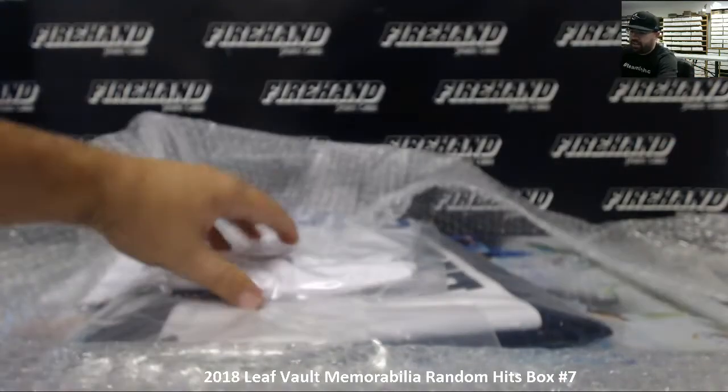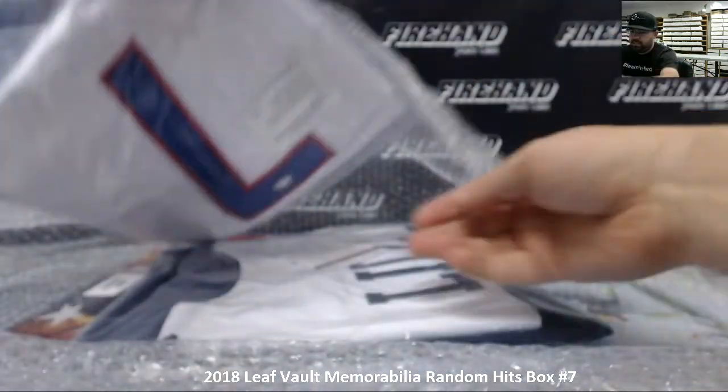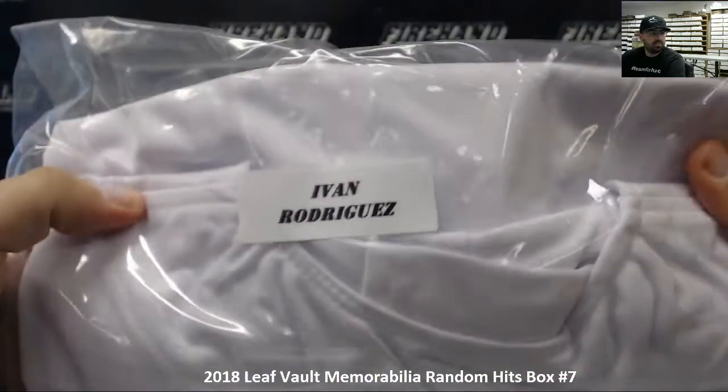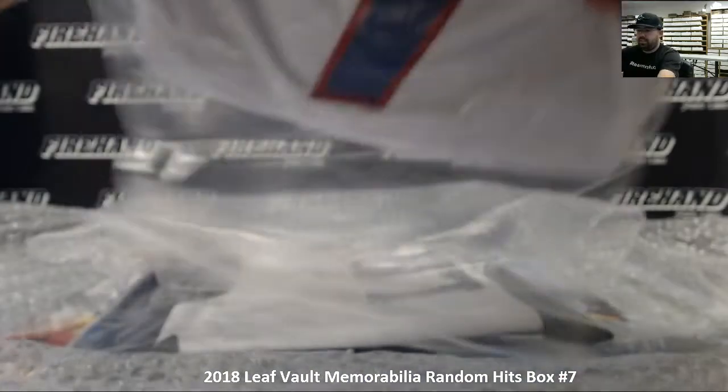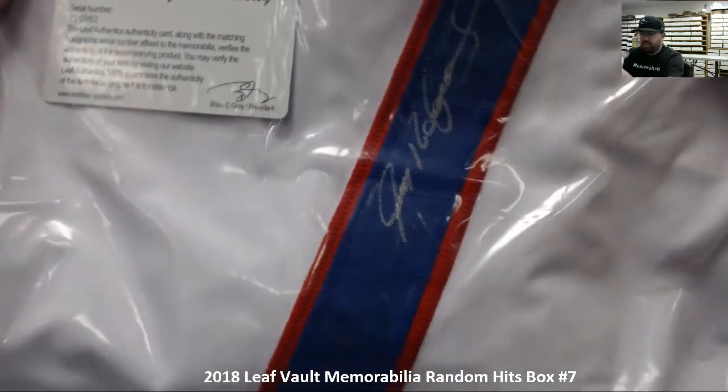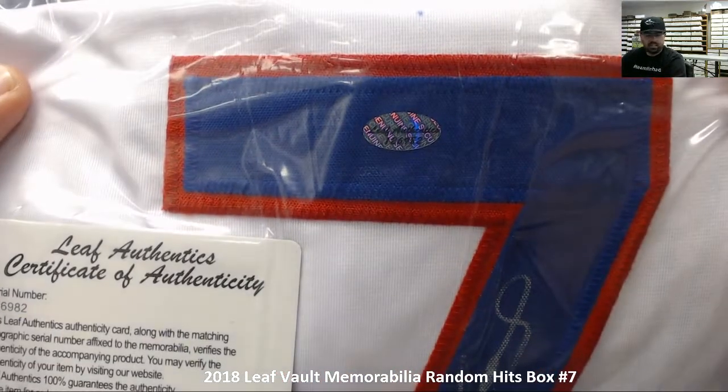Next up we've got another autograph jersey — a Pudge Rodriguez. Slide that around — there we go, there's the autograph, the Leaf Authentic sticker, and the COA.